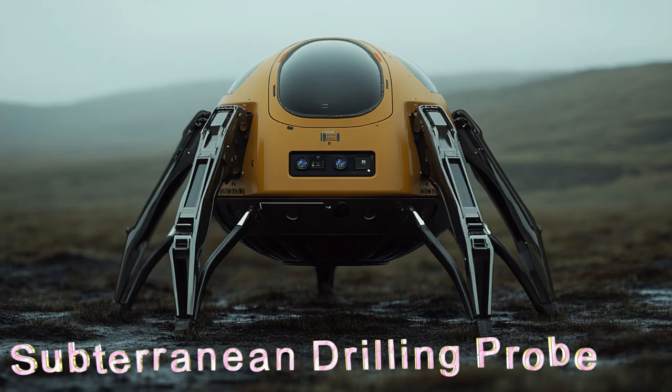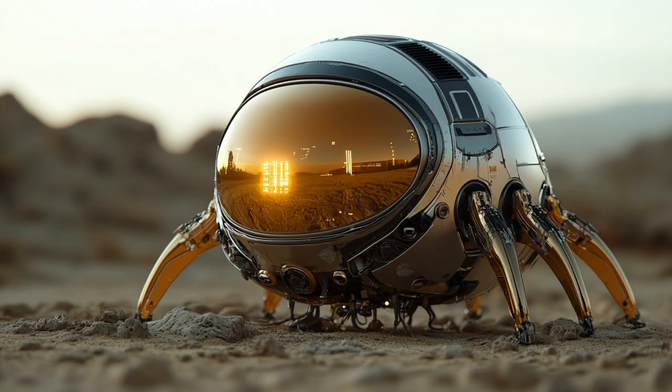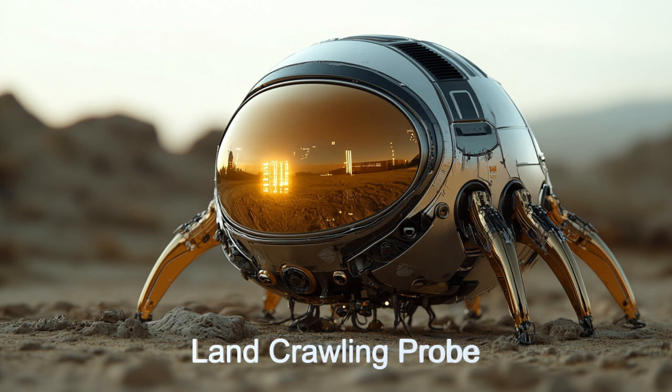The Vilkop Researcher can construct 24 different probe types, including liquid ocean probes, drilling and subterranean probes, and flying drones, ensuring a thorough investigation of any alien world.